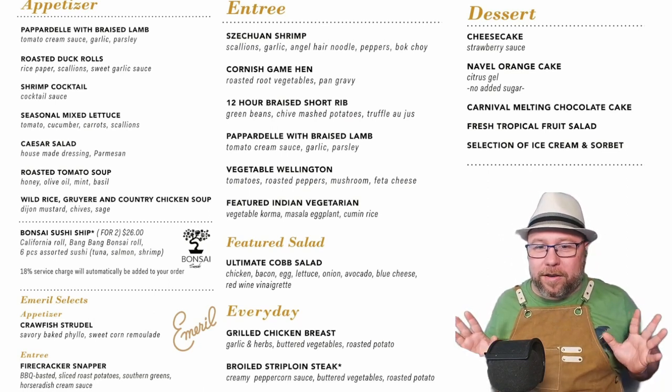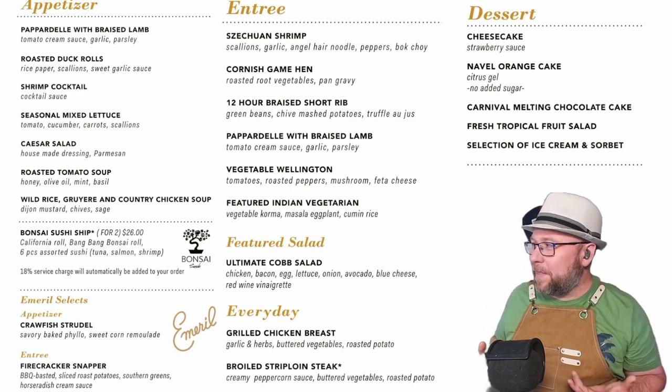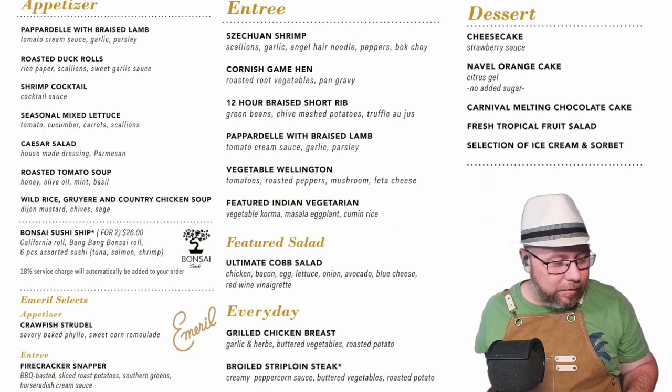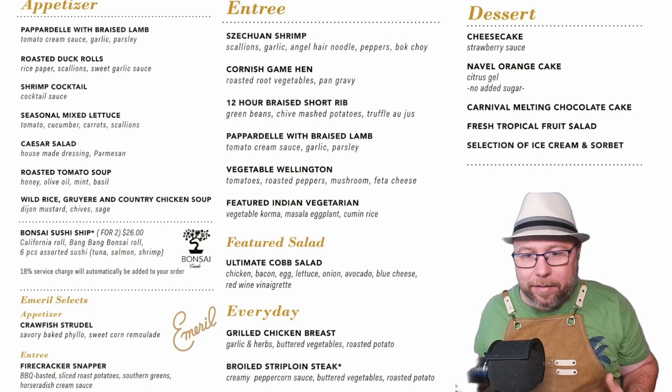Desserts — not a huge change on them either, except the navel orange cake. I don't remember if that was a normal staple or not, but it does sound pretty good for a no sugar added selection.